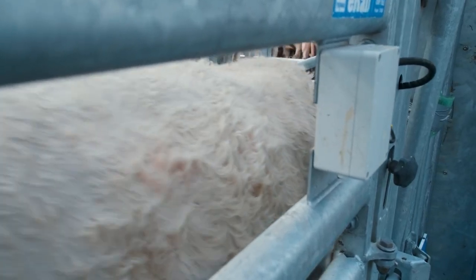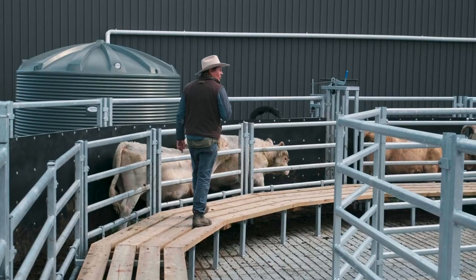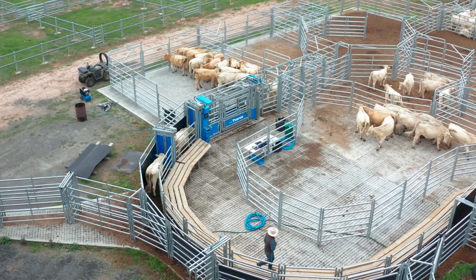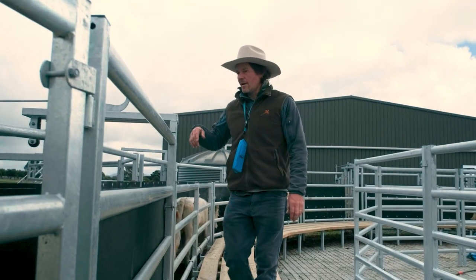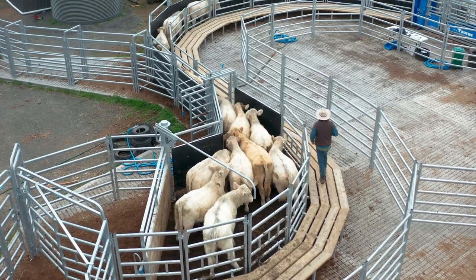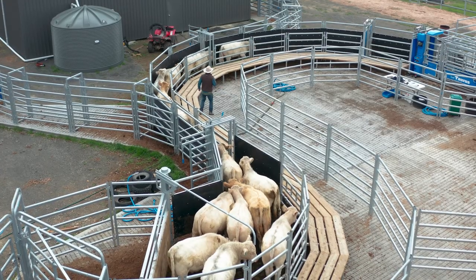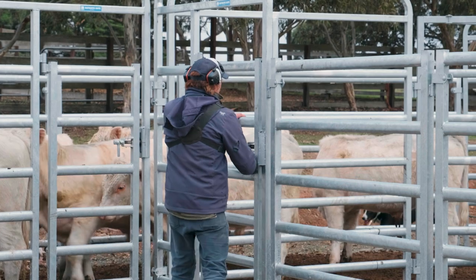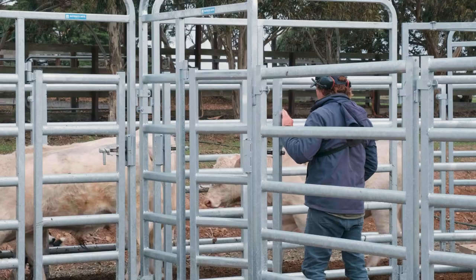One of the great features of these yards is the walkway — it makes vaccinating and drenching very safe, and you can pass another person. We had four people operating there yesterday and we had no problem: someone was drenching, someone was giving one needle and the other, and we could just pass each other on the platform without having to get off or fall off. With the man gates, they're great — that provides good access through the yards.